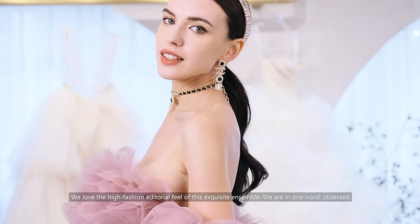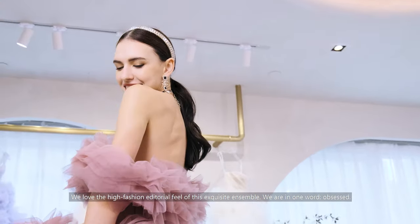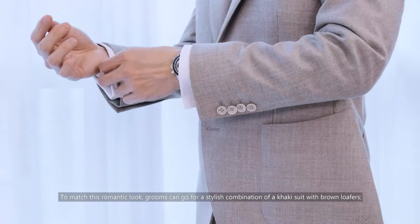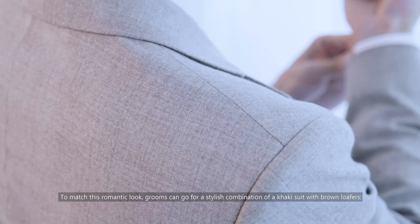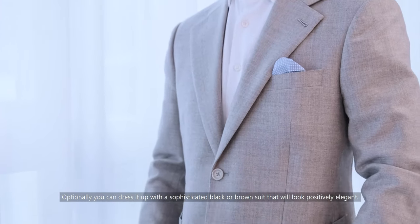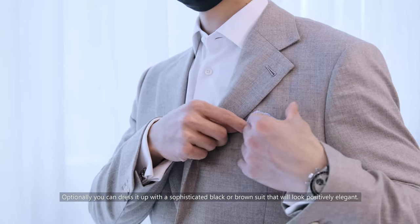We love the high fashion editorial feel of this exquisite ensemble — we are, in one word, obsessed. To match this romantic look, grooms can go for a stylish combination of a khaki suit with brown loafers, or a grey-toned suit with black or navy leather shoes. Optionally, you can dress it up with a sophisticated black or brown suit that will look positively elegant.